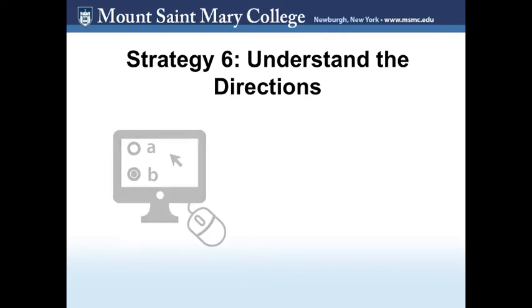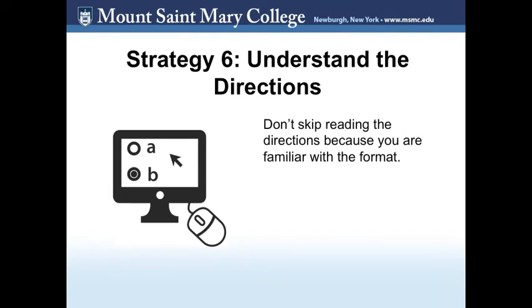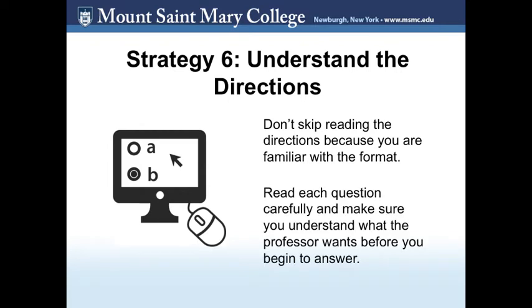Strategy 6: Read the directions. Let's say you have a multiple choice section of the test. Don't skip reading the directions just because you are familiar with the testing format. For example, the directions may ask you to choose one correct answer, or they could ask you to choose all that apply. If you have an essay or short answer question with many parts, make sure you read the directions, know what the question is asking, and formulate a response in the order that the questions are asked.